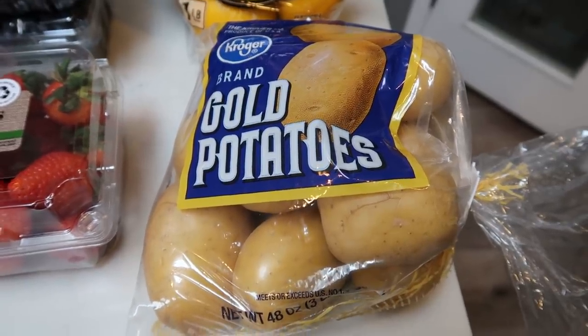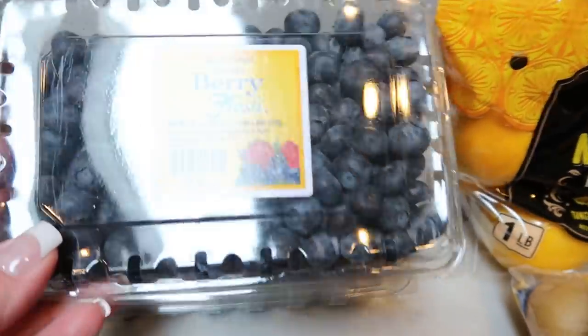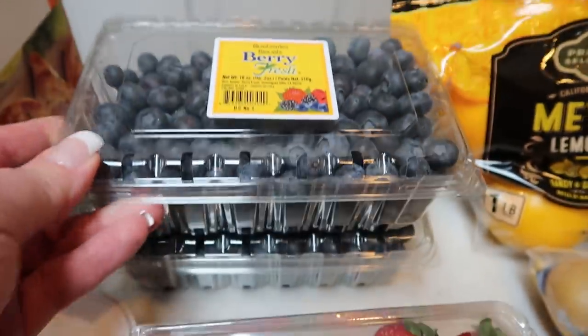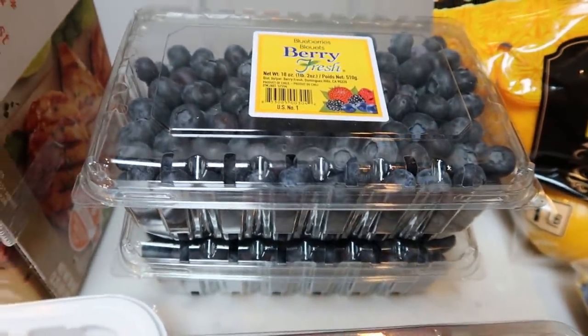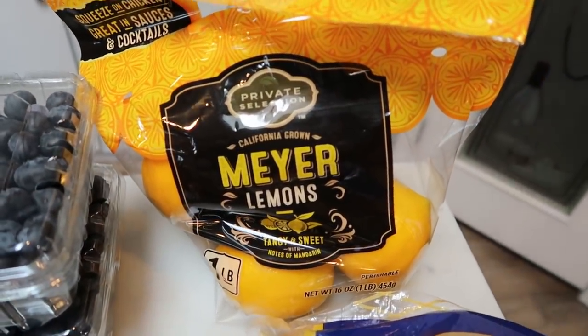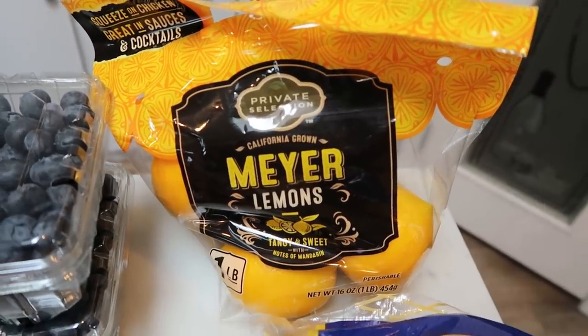Now everything else is zero-point fruits and vegetables on all plans. I got two big 18-ounce packs of blueberries — these were on sale for $2.99, which is a great deal. So that will be one of my fruits this week. Also my Meyer lemons — you guys know I'm loving these. This is $2.99 for five lemons.